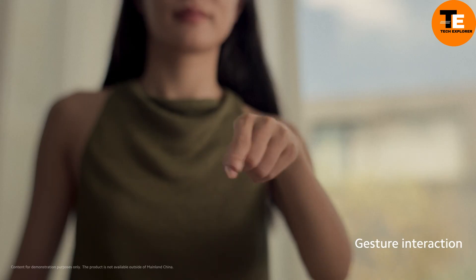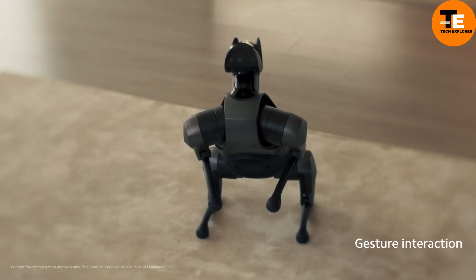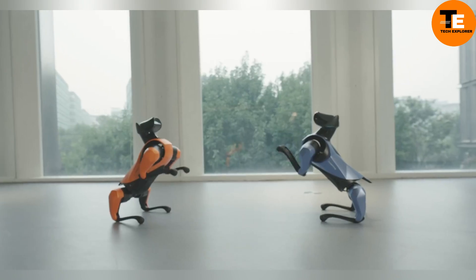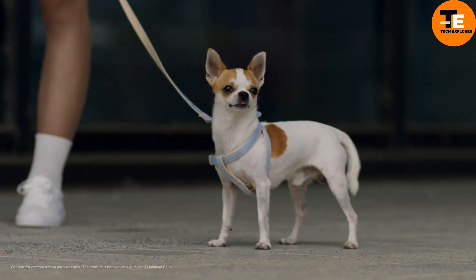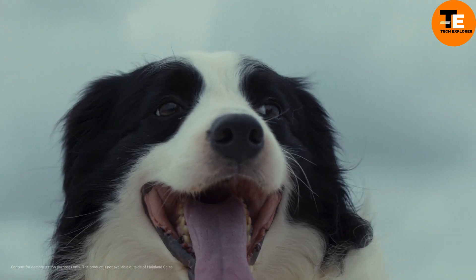Its advanced fusion system includes 19 sensors for vision, touch, and hearing, allowing CyberDog 2 to navigate its surroundings with precision in real time. Capable of reaching speeds up to 1.6 meters per second, it's a marvel of agility and intelligence.